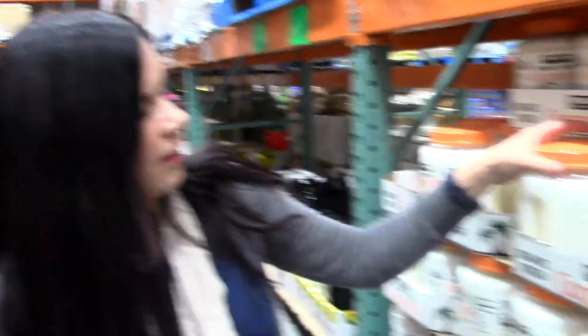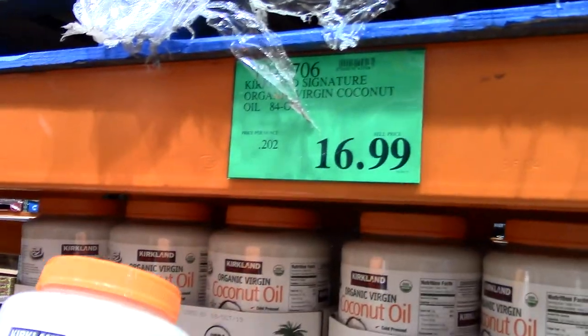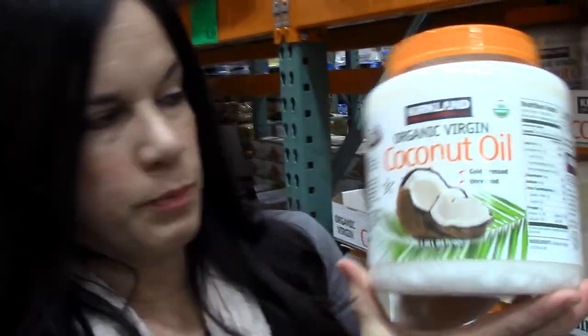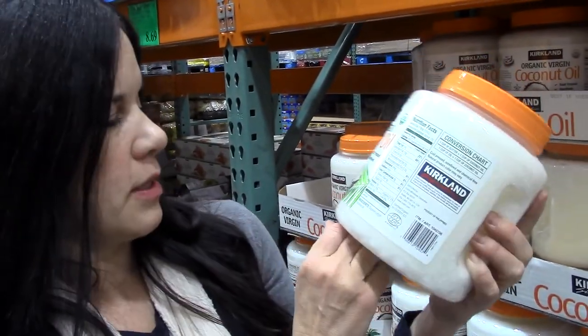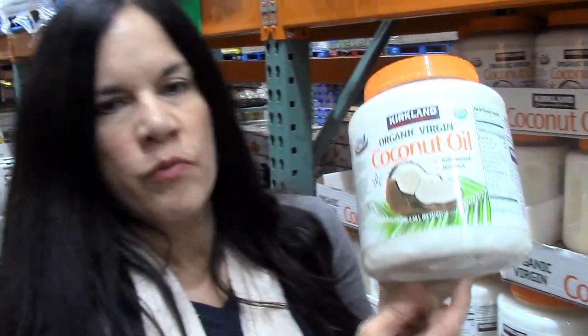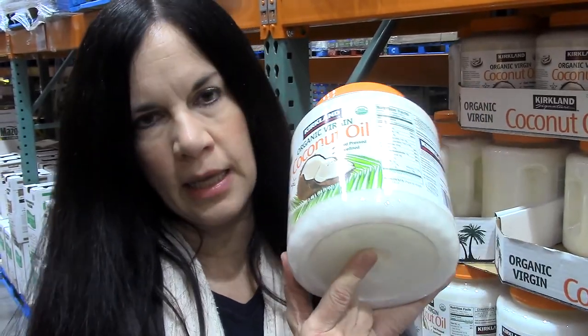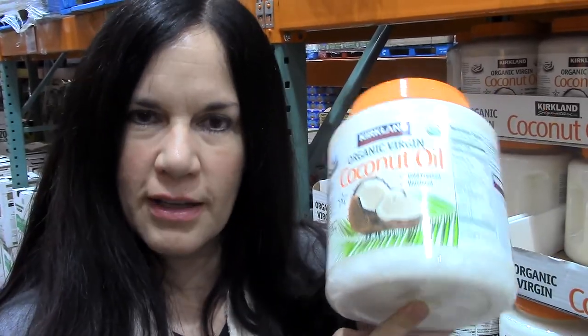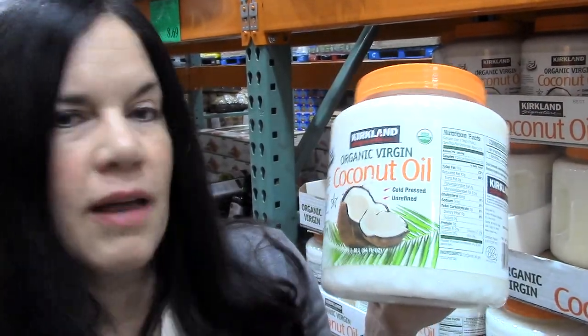And then we have coconut oil here, which is also a pretty good value. This is organic virgin coconut oil, cold pressed and unrefined, by Costco's Kirkland brand. It's $16.99 for this 2.48-liter tub. We use this for our skin — it's really great for your skin — and I do oil pulling with this, but I also bake with it as well. We pretty much use this on anything and everything and go through quite a bit of coconut oil.